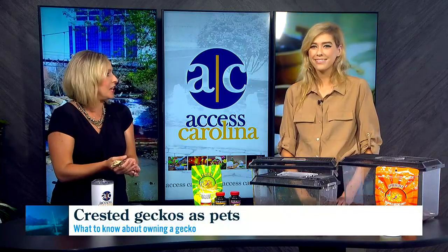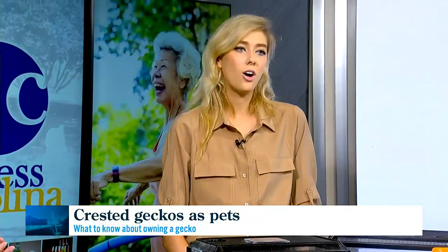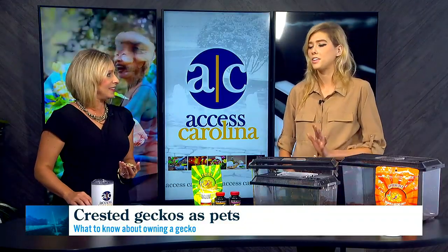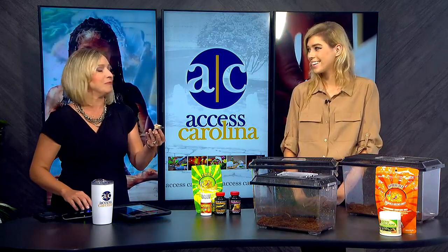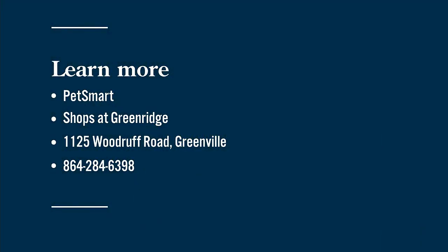These are cool. At PetSmart you're obviously experts on this animal and all kinds of pets. Anything else about what makes this a good pet or just the experience someone's going to get at PetSmart figuring out what pet is right for their household? I would absolutely recommend coming in and looking at all the animals. I personally take special time with every customer to figure out what reptile is the best fit. At the end of the day, I will always recommend a crested gecko to anybody looking for an animal. You're so passionate about what you do, Genevieve — thank you so much for being here. PetSmart Greenville is located at the Shops at Green Ridge, 1125 Woodruff Road.